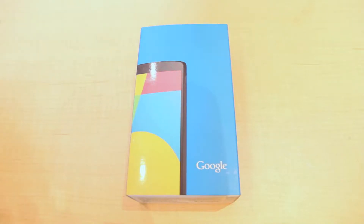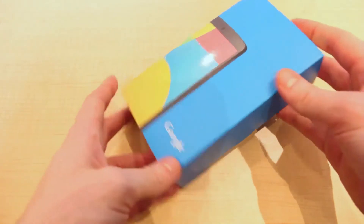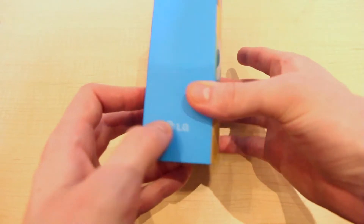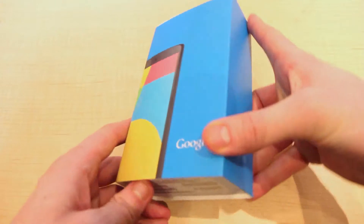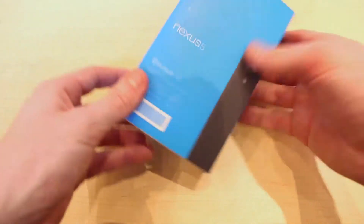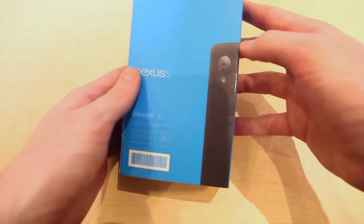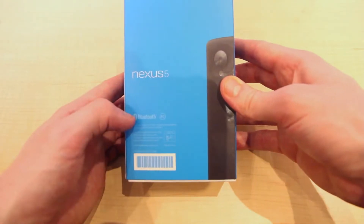Hello and welcome to Ting's unboxing of Google's Nexus 5. We'll take a quick look at the outer box. As you can see, there's the Nexus 5 image on the front with Google's logo. On either side we have LG, who helped manufacture this device. On the bottom, we have some ESN and barcode information. Nothing on the top, and on the back we have the Nexus 5 logo text, a back image of the device, Bluetooth, and some fine print.